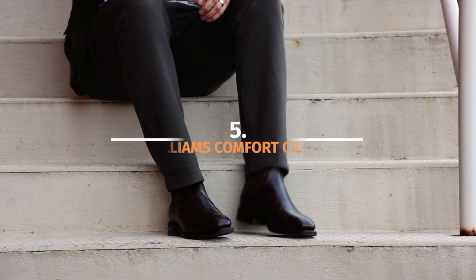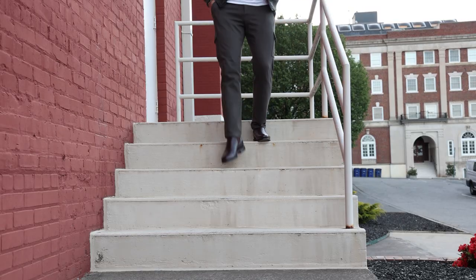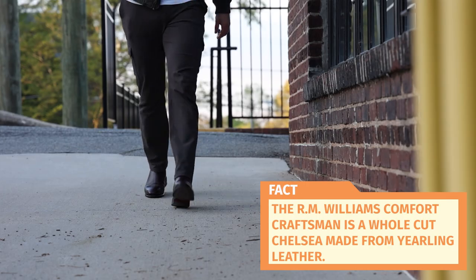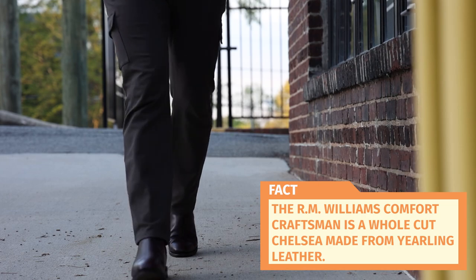The most comfortable dress boot is the RM Williams Comfort Craftsman. It makes sense that a boot with the word 'comfort' in it is my top spot for most comfortable dress boot. The RM Williams is one of the most comfortable boots I own, period. It's a whole-cut Chelsea made from yearling leather. Even if these weren't all that comfortable, they're total beauties and they were going to make this list either way. It helps that they have a padded heel counter, a soft insole, and plenty of arch support. If I want to be on my feet a lot but still need a pair of dress boots, I reach for the RM Williams Comfort Craftsman.